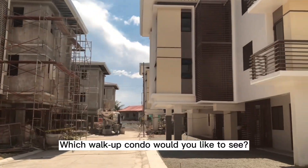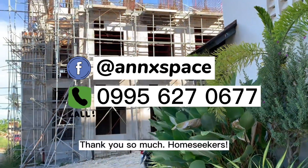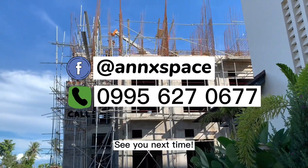Home Seekers, which walk-up condo would you like to see? Thank you so much, Home Seekers! See you next time!